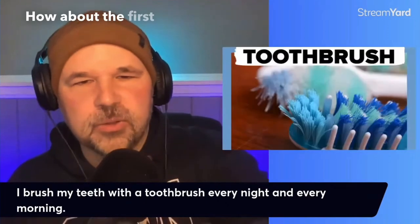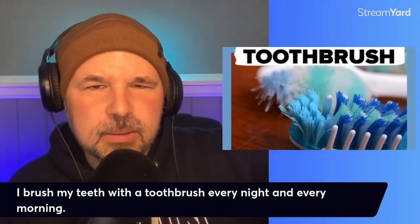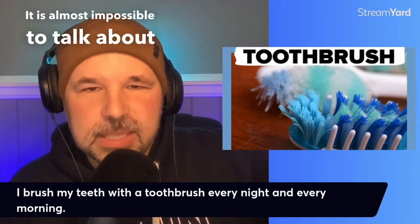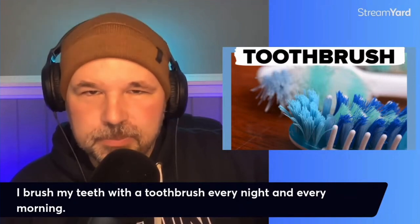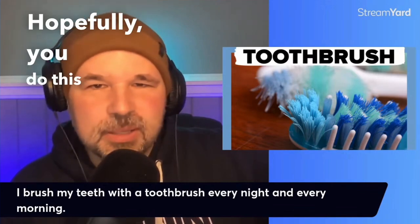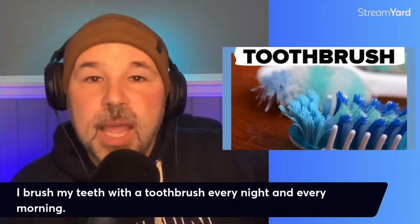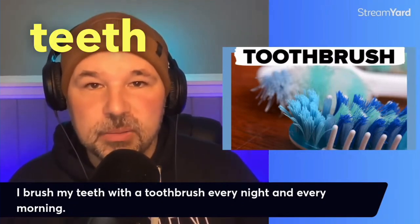How about the first word? We will start out pretty easy. It is almost impossible to talk about teeth without talking about a toothbrush. This is a way to take care of your teeth — hopefully you do this a couple of times a day. A toothbrush. And the verb we would use with brushing your teeth is brush.